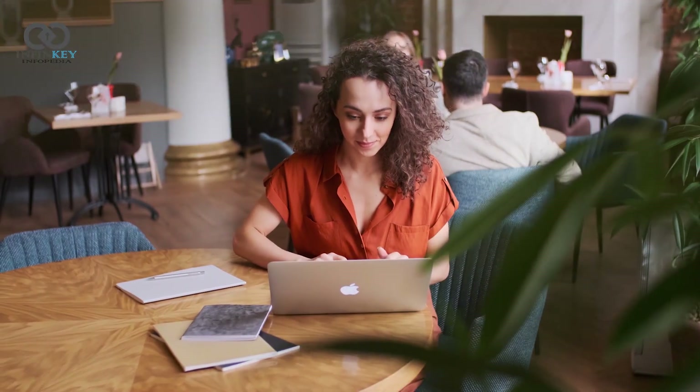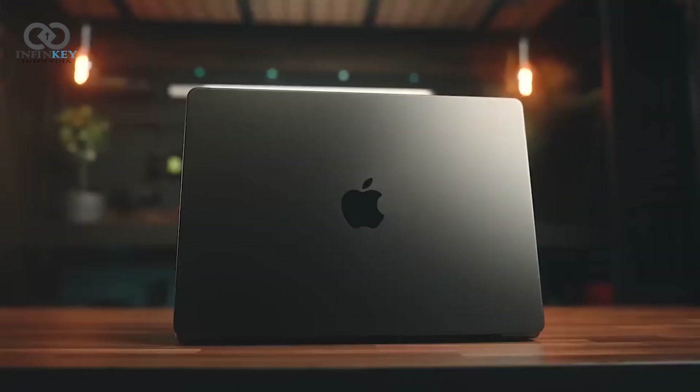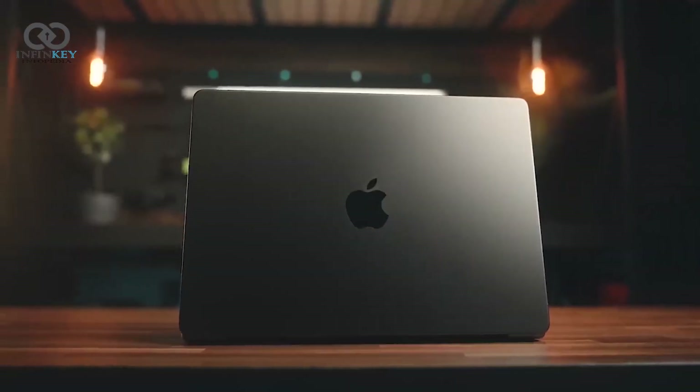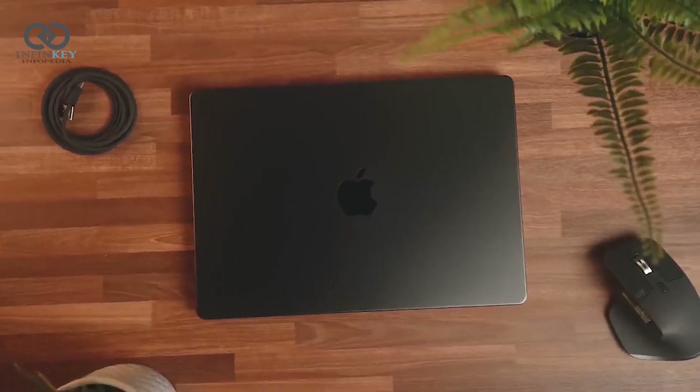Hello friends and welcome to Infinki Infopedia. Today we've got something truly special to talk about: the Space Black M3 Max MacBook Pro. This is Apple's latest and greatest, and as you can see, it's an absolute beauty.